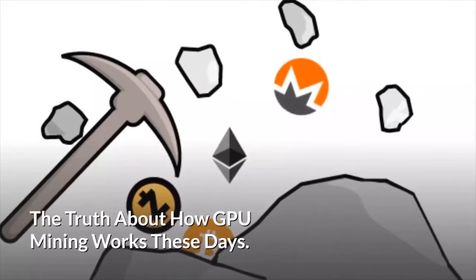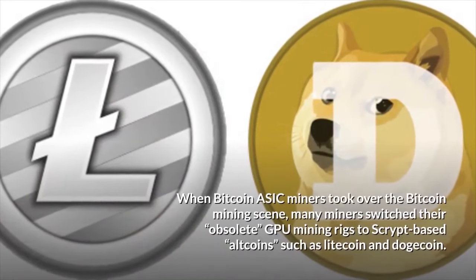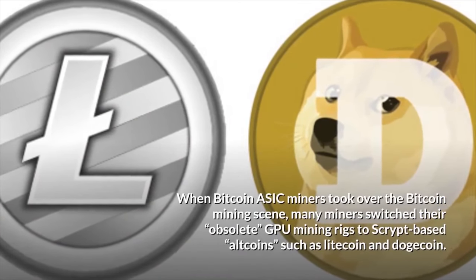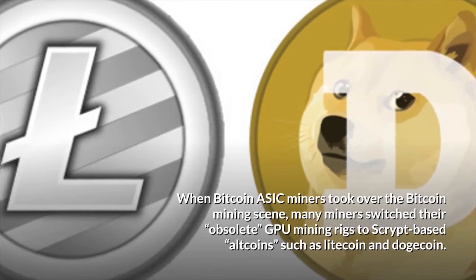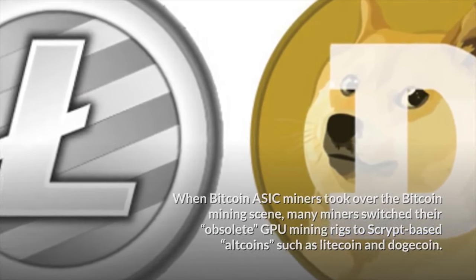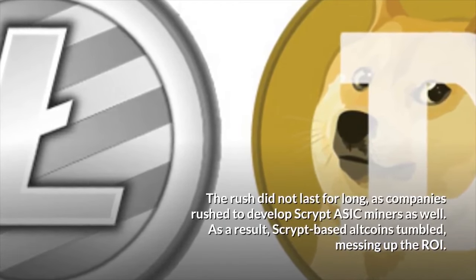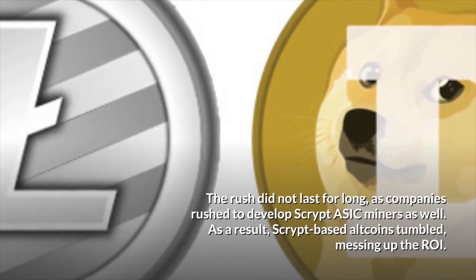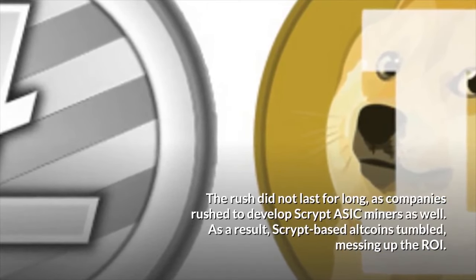The truth about how GPU mining works these days: when Bitcoin ASICs miners took over the Bitcoin mining scene, many miners switched their obsolete GPU mining rigs to script-based altcoins, such as Litecoin and Dogecoin. The rush did not last for long, as companies rushed to develop script ASICs miners as well. As a result, script-based altcoins tumbled, messing up the ROI.